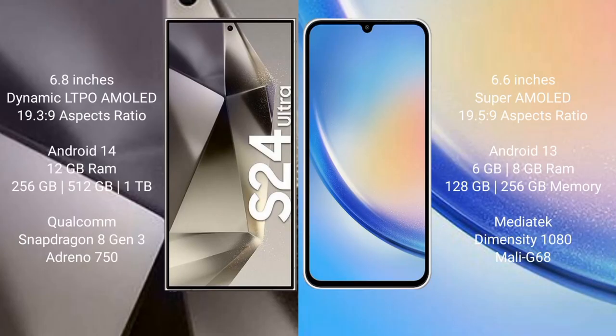Samsung Galaxy S24 Ultra comes with a 6.8-inch Dynamic LTPO AMOLED display and 19.3:9 aspect ratio. Samsung Galaxy A34 has a 6.6-inch Super AMOLED display and 19.5:9 aspect ratio. The S24 Ultra runs on Android 14; the Galaxy A34 runs on Android 13. The S24 Ultra comes with 12GB RAM and 256GB, 512GB, or 1TB internal storage.